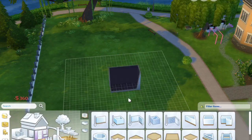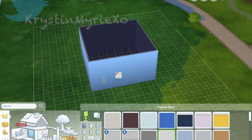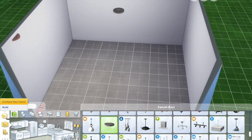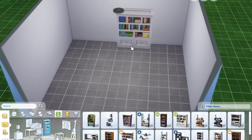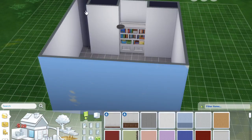Hey everyone, welcome back to my channel. Today I'm doing something a little different — I'm not doing an apartment makeover or a home makeover, which is what I seem to be a little obsessed with lately. I've decided to do a room build today, and it's kind of for a teenage bedroom.